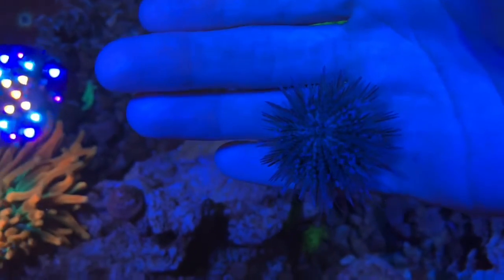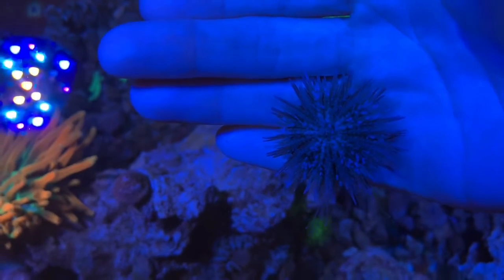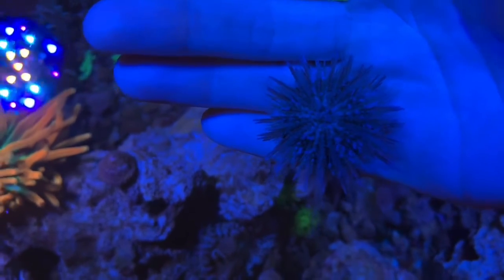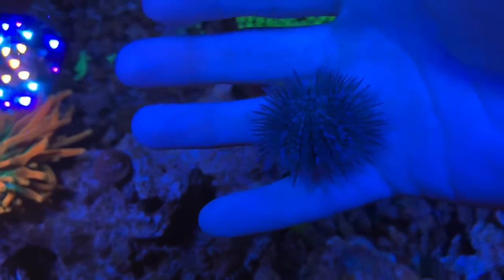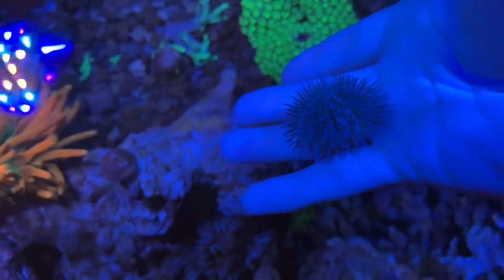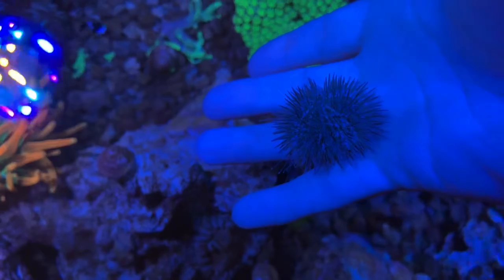You can see it gripping out of my fingers here using its little tube feet, technically suctorial podia. It'll use these little feet to roam around with, and it'll also pick up little bits of rocks or shells or other little tidbits from your aquarium and carry those around with them in an effort to camouflage better, which is pretty cool.